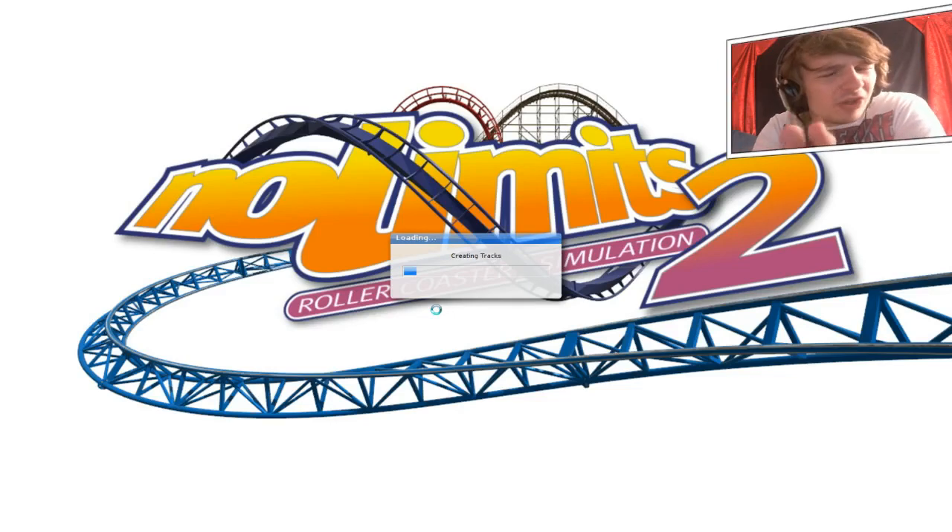Ladies and gentlemen, welcome to No Limits, episode 16. Before I decided to do the Apes 8th row, we're going to do a new one. I forgot the name, but it takes a long time to load, so it's good that I'm going to load it until after the intro.